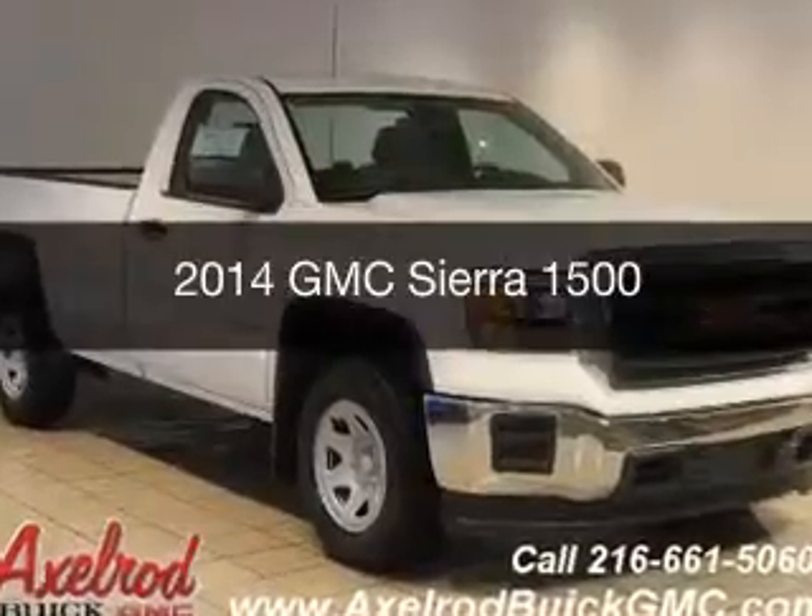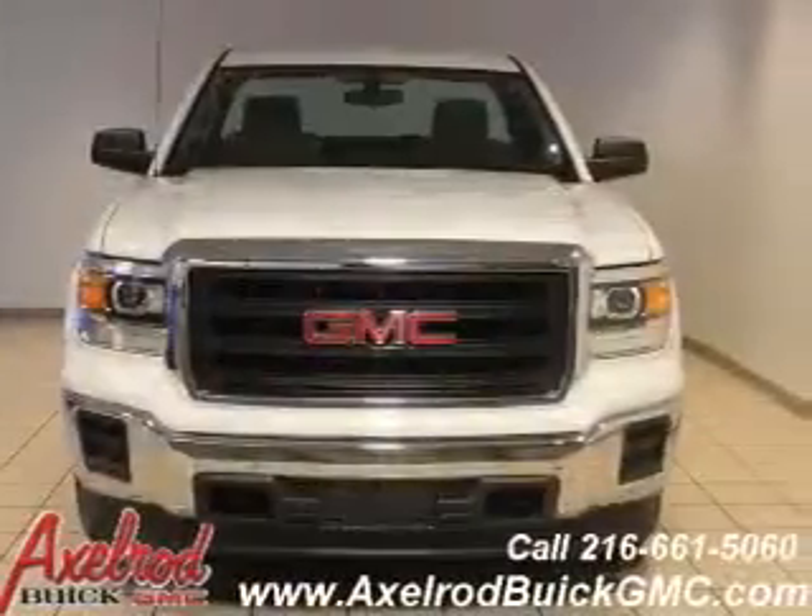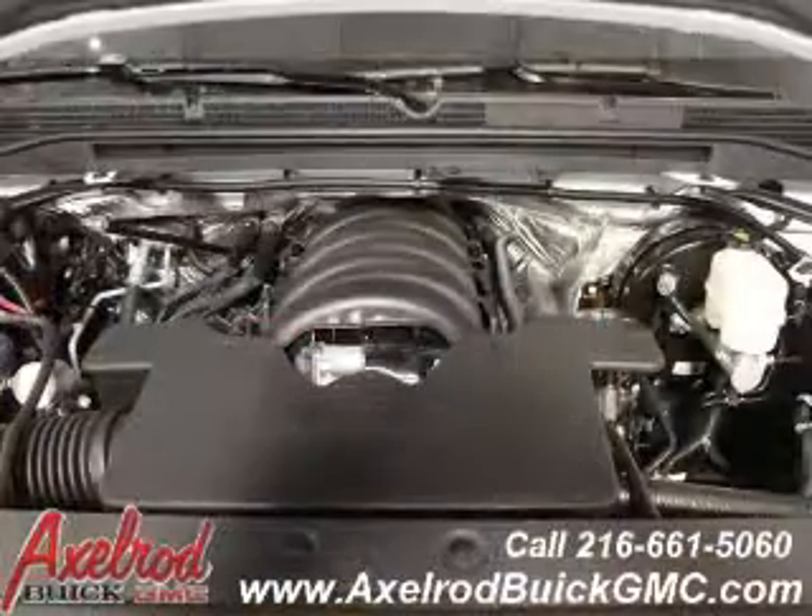This is a new 2014 GMC Sierra 1500. It's powered by four-wheel drive, engine, and an automatic transmission.